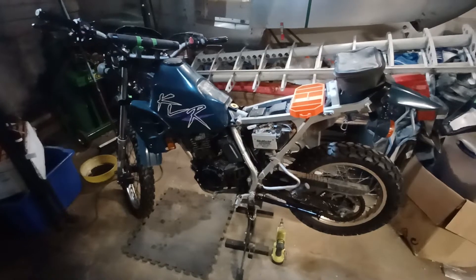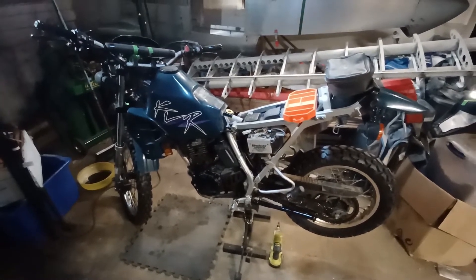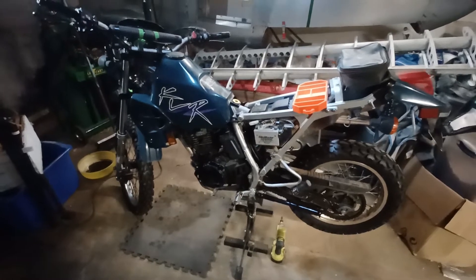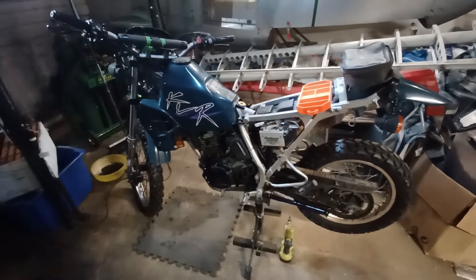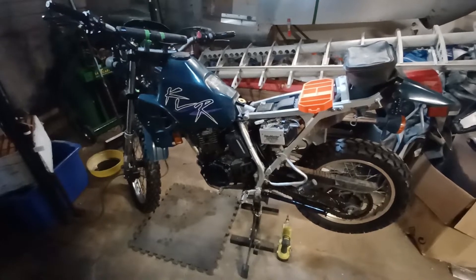Very lightweight — 260 pounds dry. It's still under 300 pounds with a full tank of gas, coolant, and oil. So it is a liquid-cooled bike, which is nice. Nothing else really in this category other than the new bikes, like the Yamaha WR250 and the KLX, are liquid-cooled.